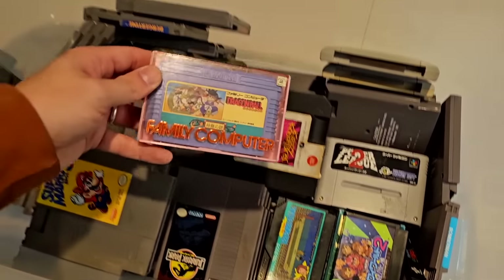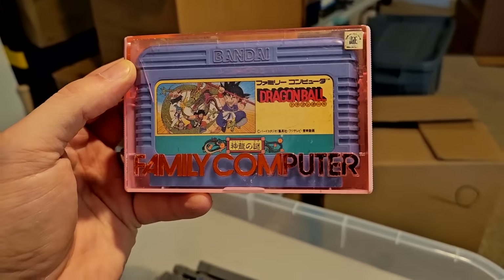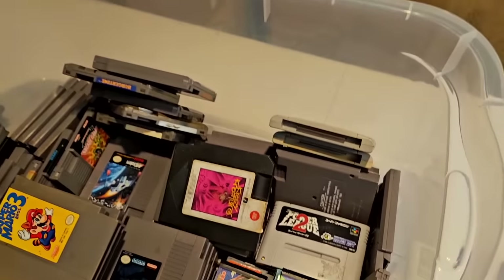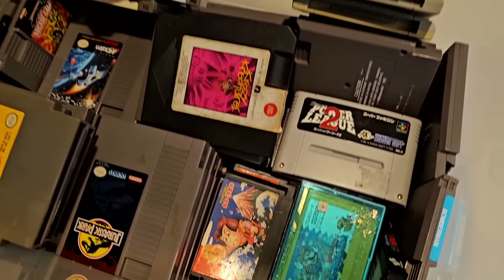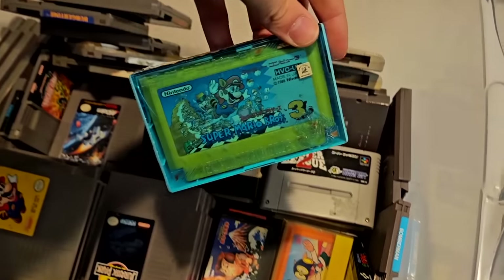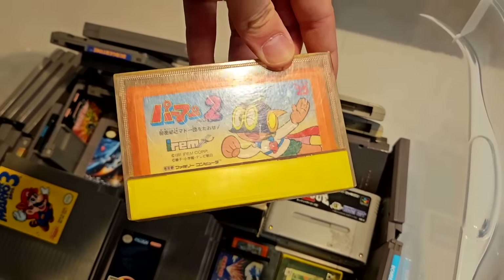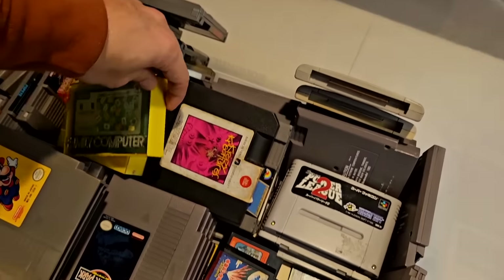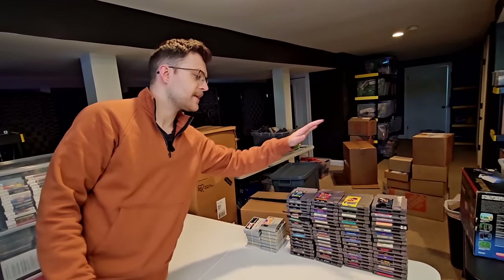At the bottom of this bin we've got some Famicom games — Dragon Ball, nice. I literally could not tell you a single Famicom game that holds value. I might use Google Lens to look these up individually, but more likely I'll just put these in one large bundle. If there's something valuable, someone will just get a good deal. We've got Famicom, Super Famicom, and a ton of NES stuff.